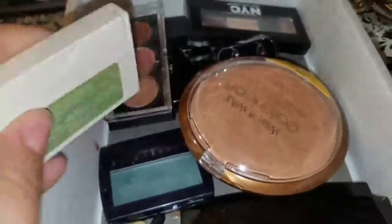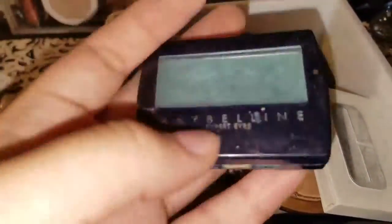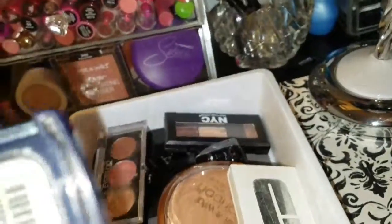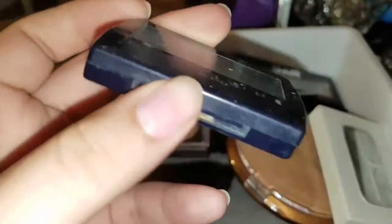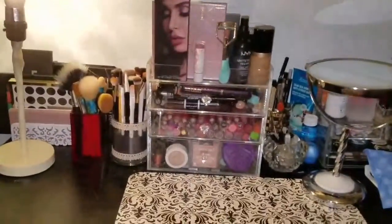I also have a random eyeshadow with a story — my mom always loved wearing green eyeshadow to parties. She bought this eyeshadow and I kept it when I started collecting makeup. Green is her favorite color, so she wears green eyeshadow even if it doesn't match her outfit. That is all I have in my vanity — I hope you guys liked this video!